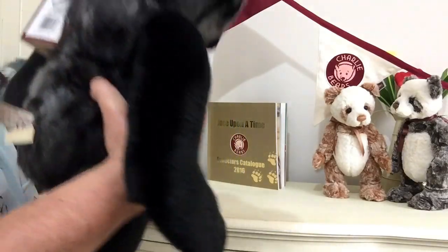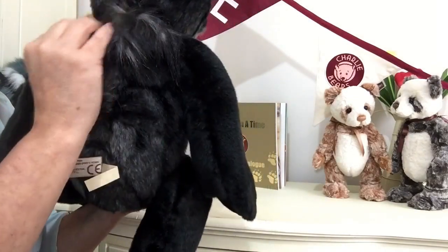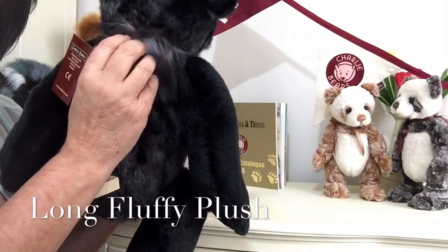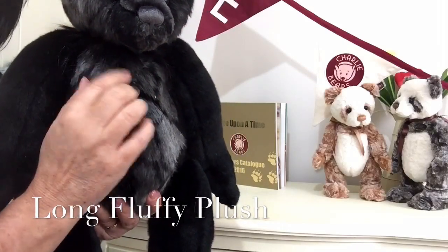This also carries on on the back of his body and we can see it there. Then at the top here we can see a little bit of fluff and this is a long fluffy fabric that's been used, and it's also been used underneath his chin there as well.